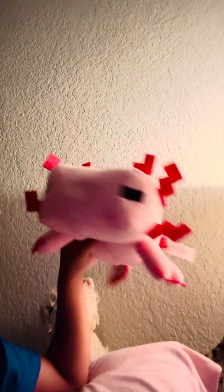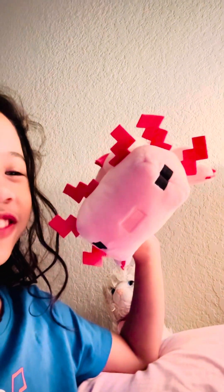Next I have this Minecraft axolotl and I call her Axi. I played with her earlier today and she was super fun because I was throwing her up in the air and trying to catch her. Hello Minecraft!